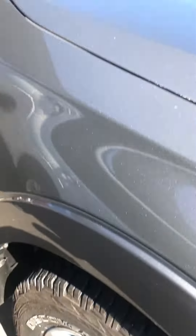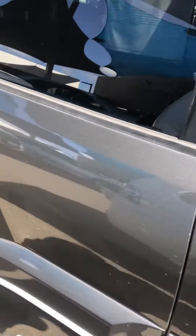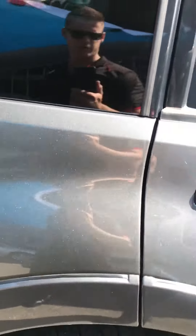A few tires, plenty of tread left on them. Slight scratches there mate, slight one there too — these ones will probably buff out with a bit of polish.